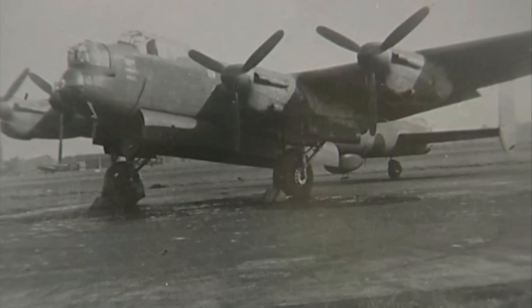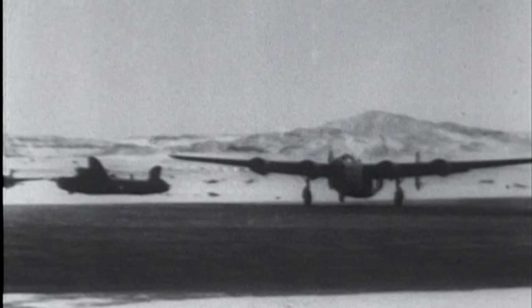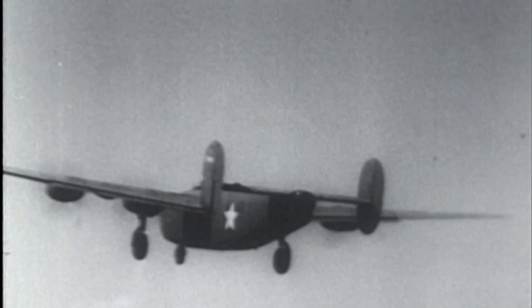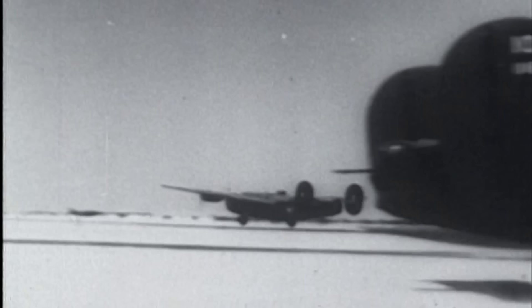An aviation legend, even in its own day, the Avro Lancaster became Britain's most celebrated bomber of World War II. Proving to be more successful than any other heavy bomber the country had yet produced, the Lancaster served as Bomber Command's primary weapon in the latter half of the war and became famous for its part in some of the most daring missions ever attempted.